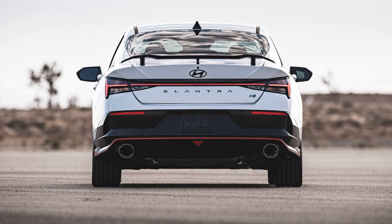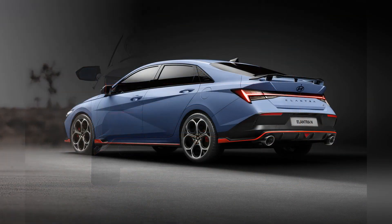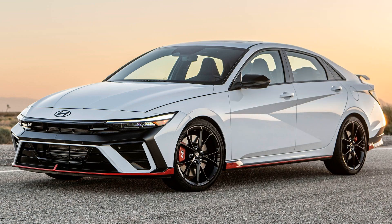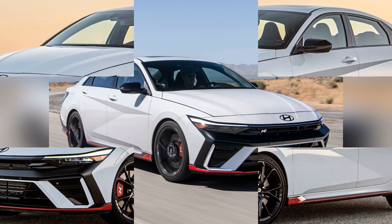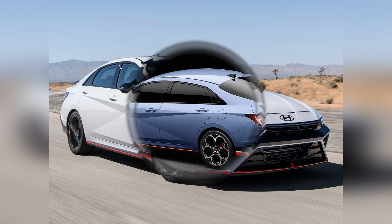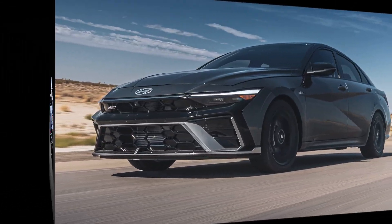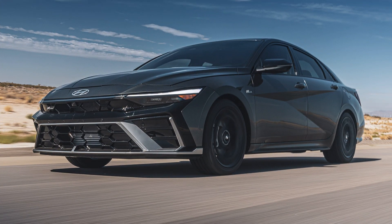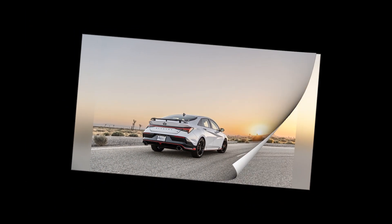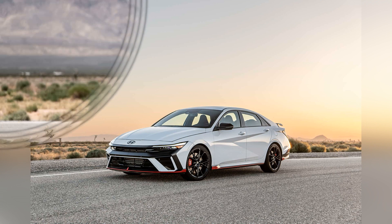The dual-clutch automatic ensures a highly engaging driving experience. One of the standout features of the Elantra N is its sophisticated suspension setup, which includes electronically controlled dampers that adapt to different driving conditions, providing both comfort and sharp handling. The N Corner Carving Differential, an electronic limited-slip differential, enhances traction and stability particularly during aggressive cornering, making the Elantra N not just fast in a straight line but also incredibly agile around bends.